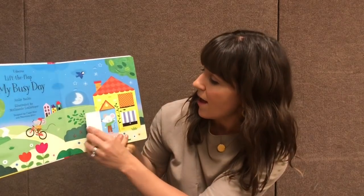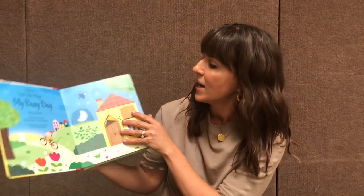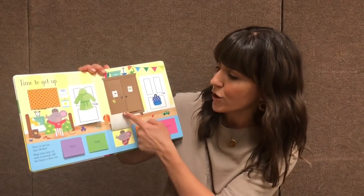This will definitely be a favorite for baby. Lift the Flap: My Busy Day goes through the little mouse's family and the busy day with flaps to lift for your toddler. It talks about time to get up and all the things that you do first, next, then afterwards in a row.